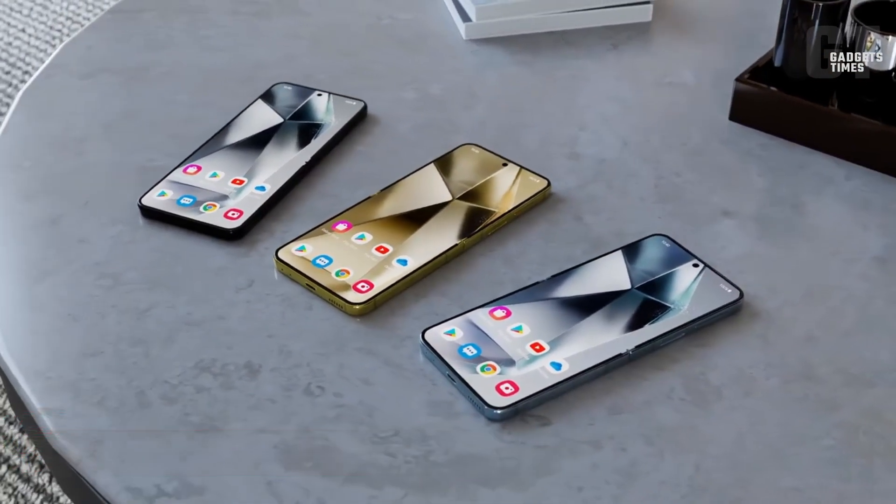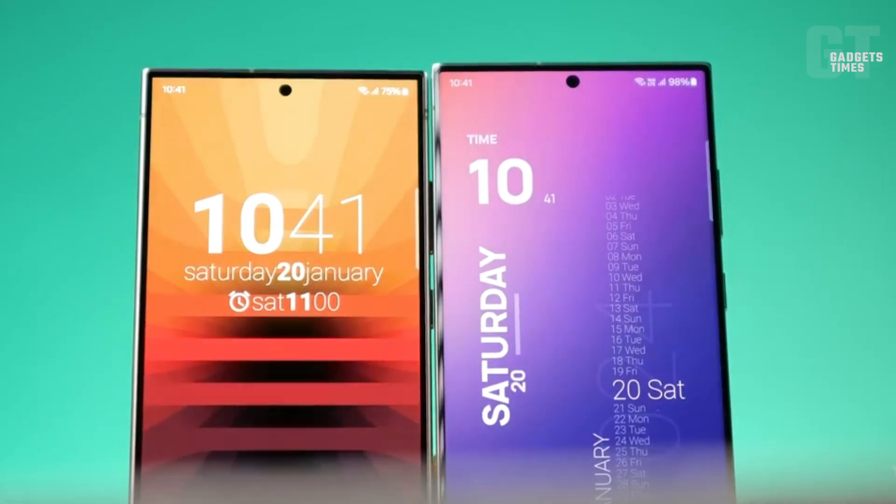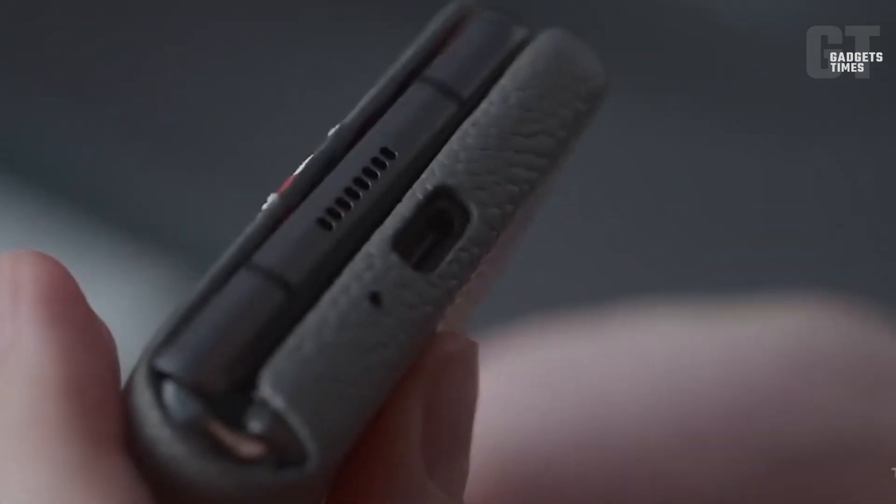Here's a fun question: if the Z Fold 6 gets a charging speed boost to 45 watts but the Z Flip 6 doesn't, which one would you pick? Team Fold or Team Flip? Let us know in the comments section.